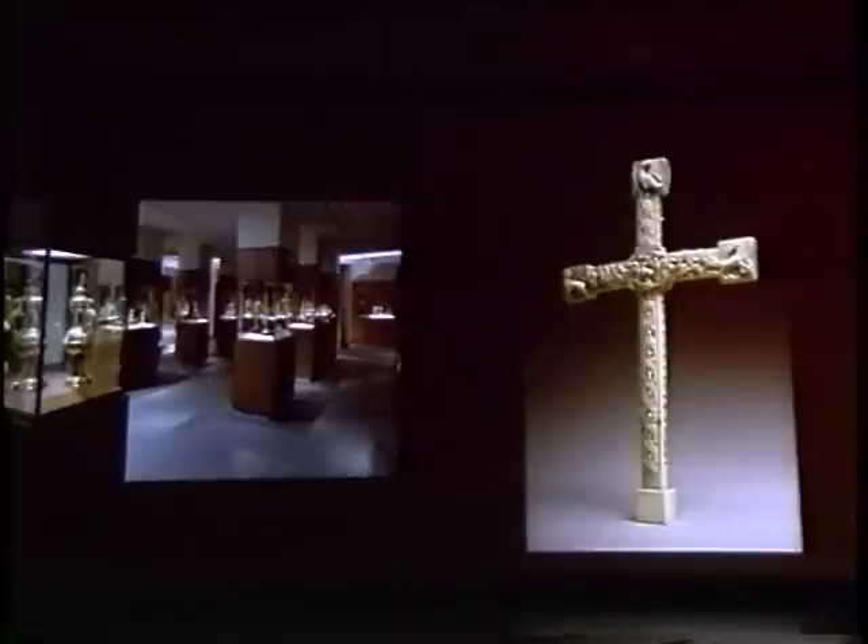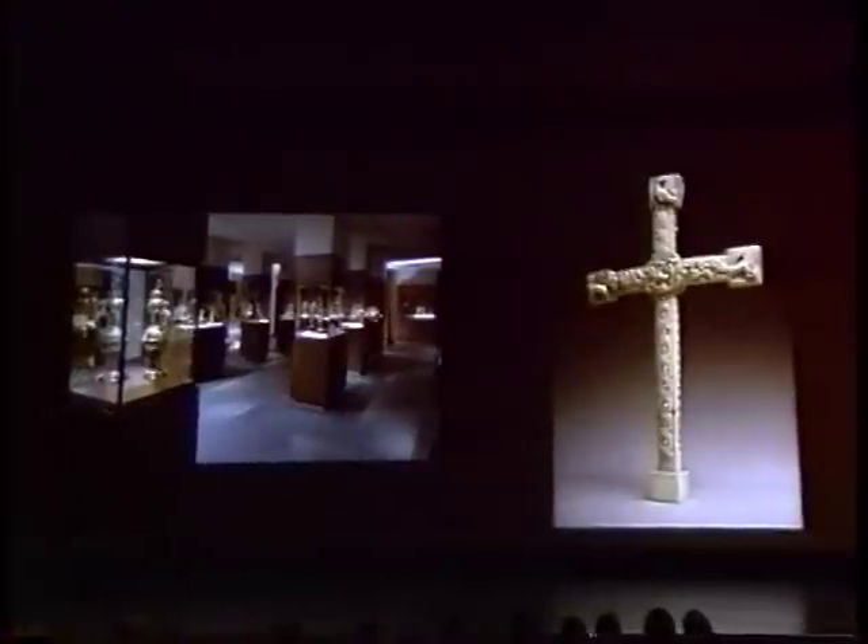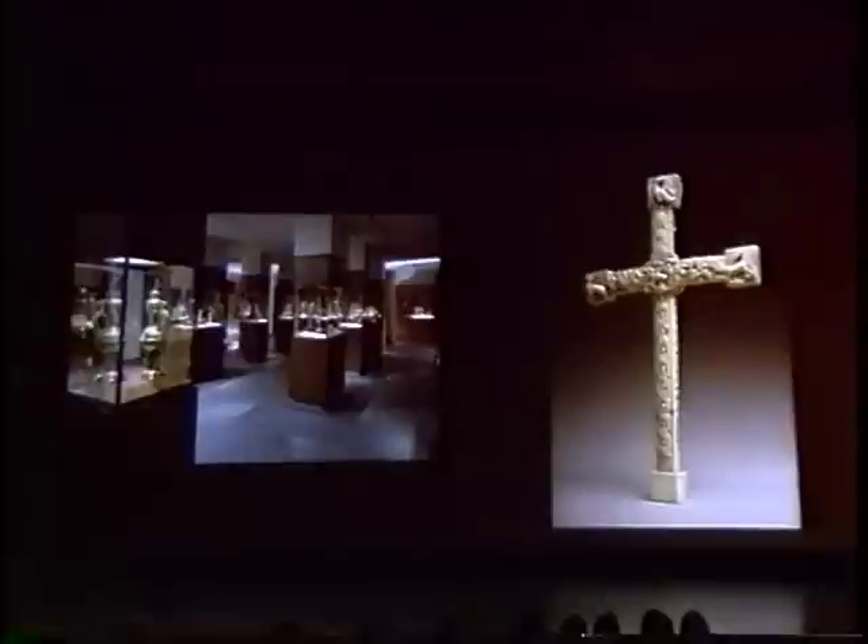The area that's seen the greatest growth has been in small-scale objects of the kind shown in the Glass Gallery and the treasury. In 1938, the Cloisters had virtually no collection of precious objects in ivory, silver, or enamel, although the Metropolitan Museum was already rich in this material since 1917 when the bulk of J.P. Morgan's collection came here. The treasury was created in 1988 on the occasion of the Cloisters' 50th anniversary, and on the right is a view of the great walrus ivory cross of the 12th century, acquired in 1963. You can see just how much the collection has grown, particularly since the endowment of 1952.